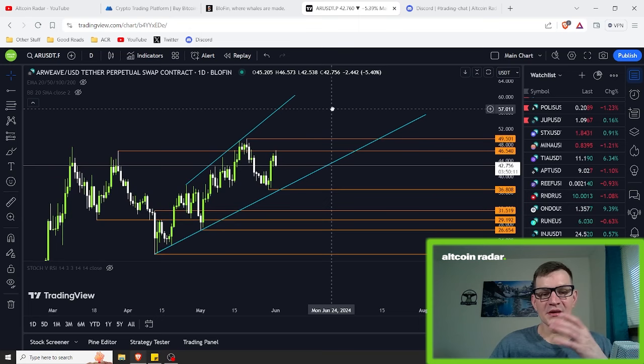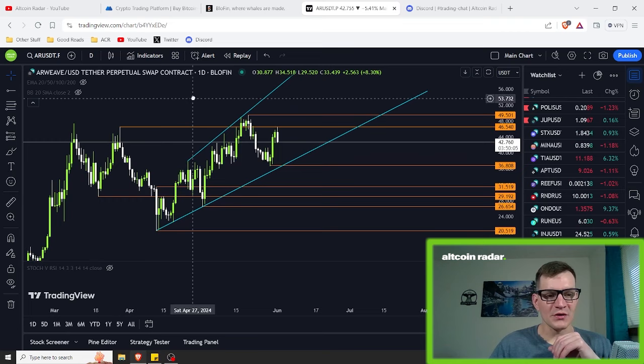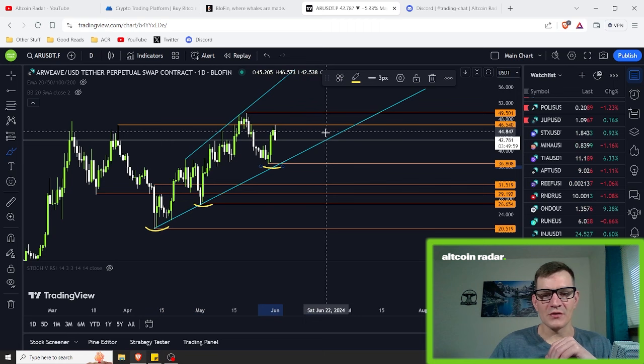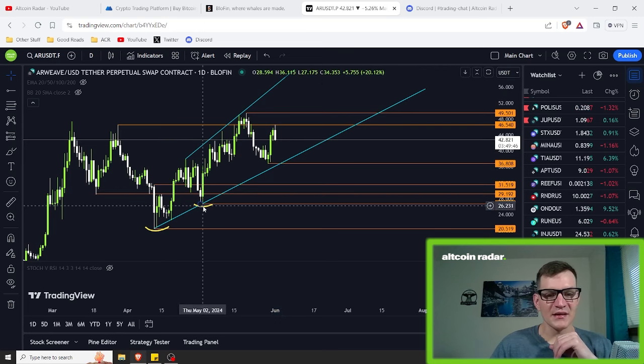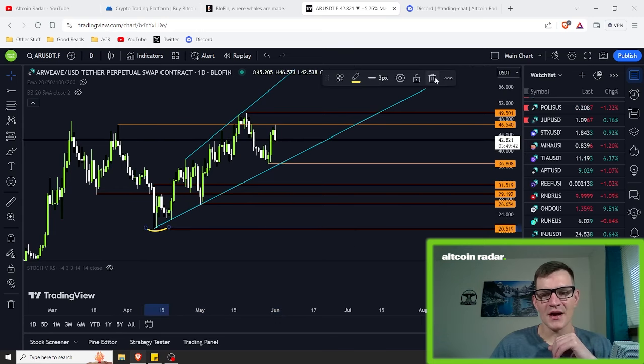Realistically, I honestly see this thing continuing to make more higher lows all the way up — another higher low here, higher low here, higher low here — creating another higher low somewhere in here and continuing the stepladder all the way up, just keep making more and more highs. But that is only contingent on this thing continuing to gain momentum and continuing to go higher and higher.